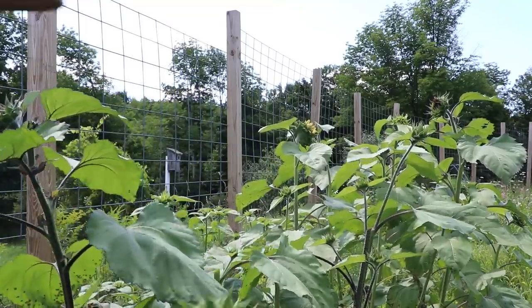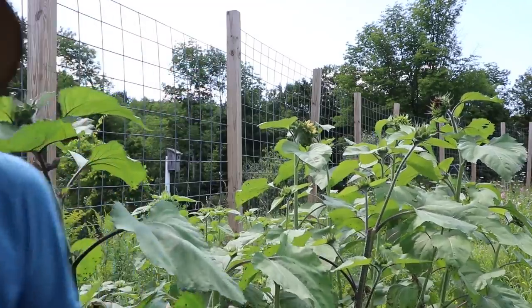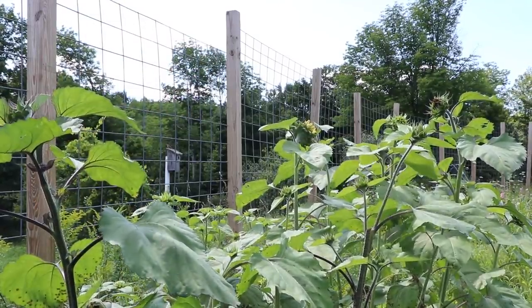This is a pro cut sunflower but it's branching — it's not really supposed to do that, but sometimes it does. We'll see if the other ones give me any usable heads for the bouquets.